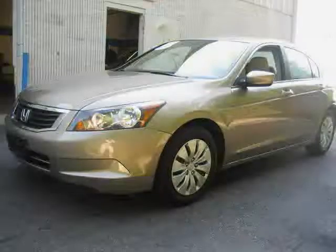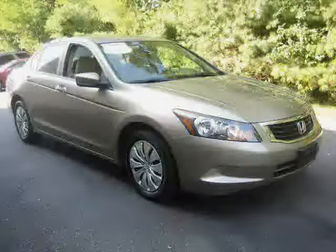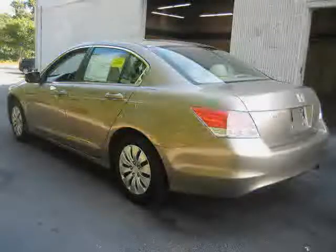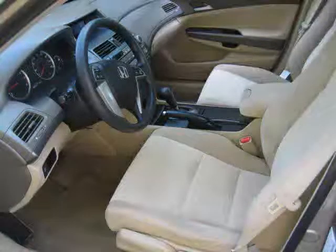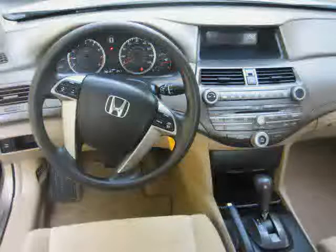This 2009 certified Honda Accord sedan is equipped with cloth interior, CD player, power windows, driver and passenger side airbag, rear head airbag, anti-lock brakes, traction control, front wheel drive, power door locks, air conditioner, cruise control, and MP3 player, driven with care for 60,191 miles.